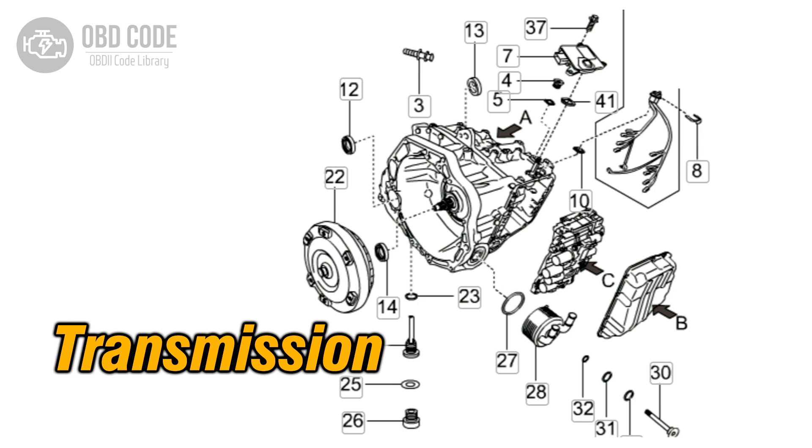The P0733 trouble code indicates that the transmission has detected an incorrect gear ratio in the third gear. This code is typically found in vehicles with automatic transmissions. The engine control module (ECM), or transmission control module (TCM), monitors the transmission's gear ratios to ensure they are within the expected parameters. If the actual gear ratio does not match the expected value for third gear, the code is set.